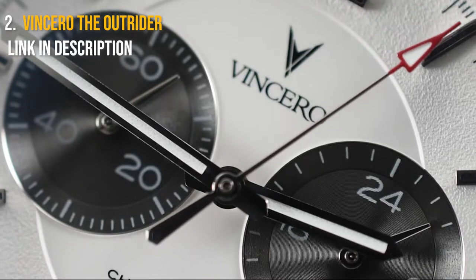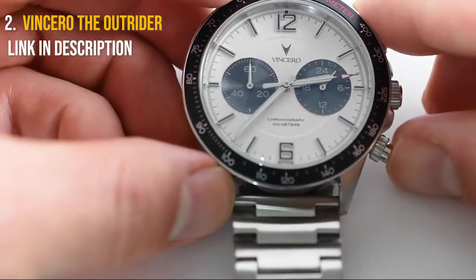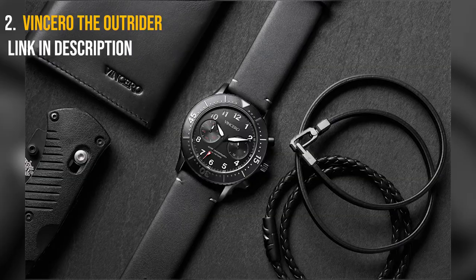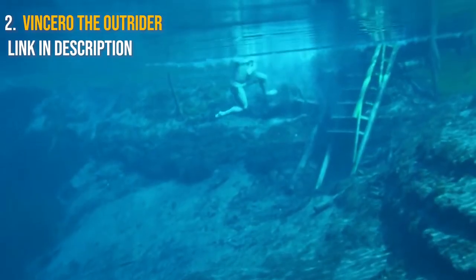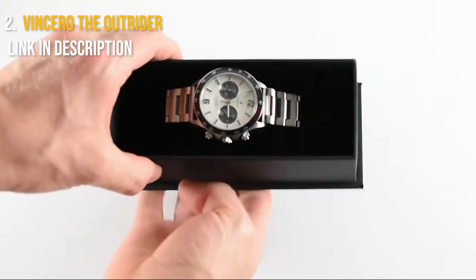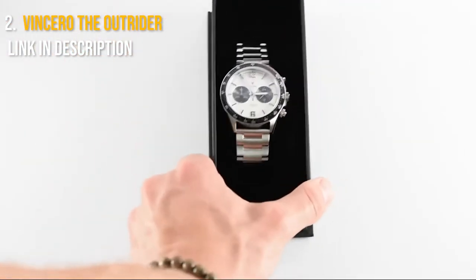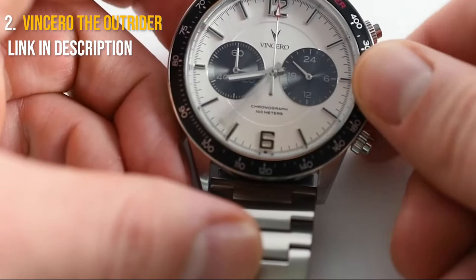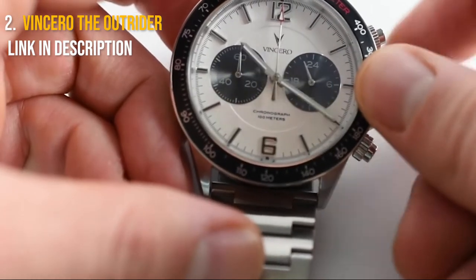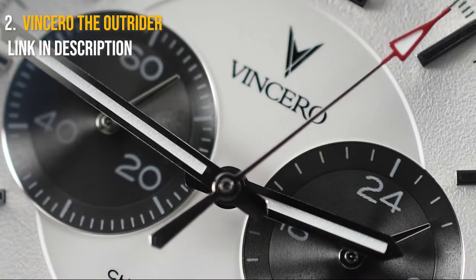The Vincero comes in a variety of colors and styles, which I think is one of the watch's best features. You may pick from a variety of straps, dial colors, and bezel colors. This watch is a modern spin on the classic diving watch, designed to perform well underwater while still standing out on land. The casing is composed of tough surgical stainless steel with a light-absorbing matte black finish, so you won't draw unwanted attention in the dark. The hands, inner bezel, and dial numerals are all coated in dark gray with Swiss-made lume coatings.